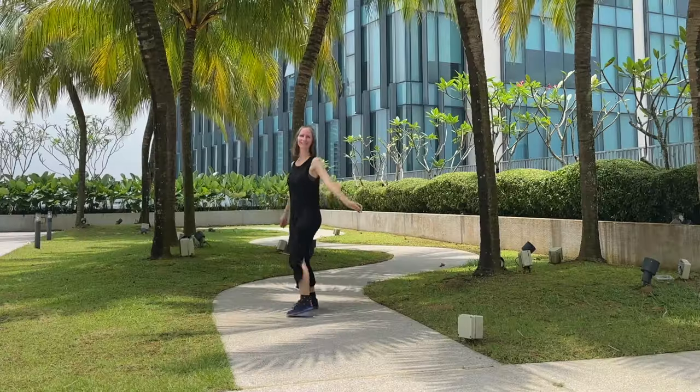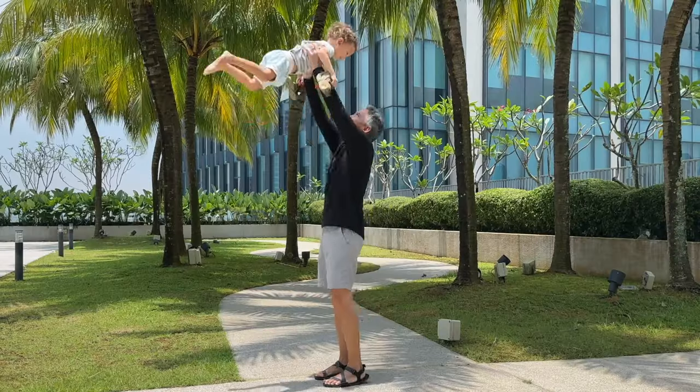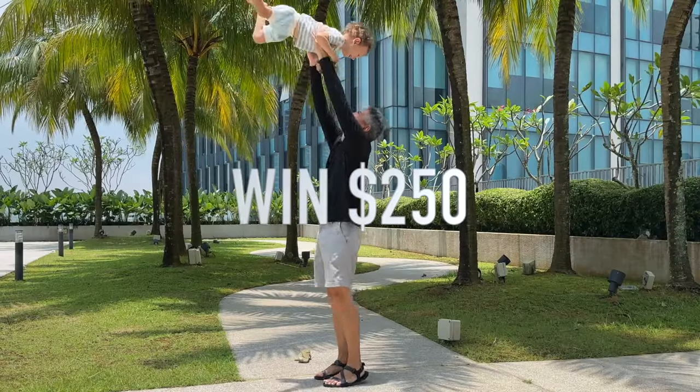We're going to share five clothing essentials by Unbound Merino to pack for your Japan trip, and we'll be giving away a $250 gift card to Unbound Merino. Thank you to Unbound for partnering with us for this video.